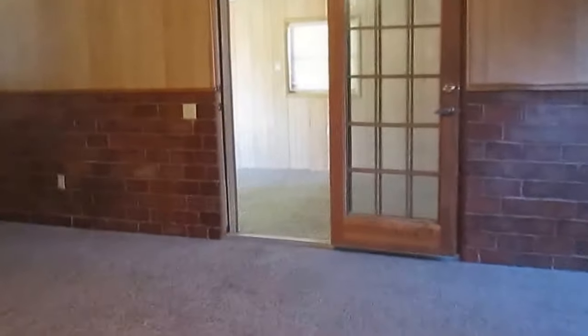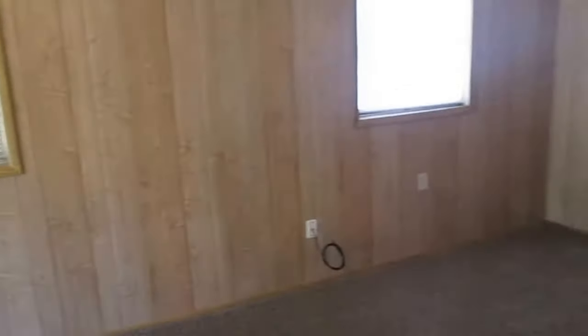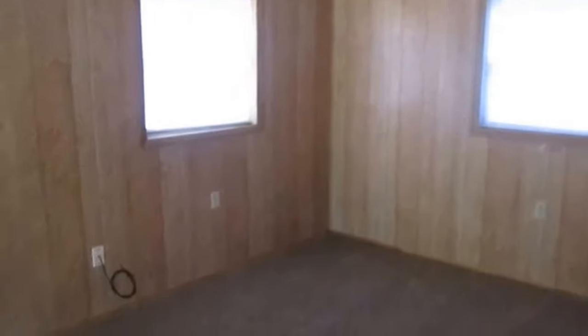Through that door you access what can be called a storm room, or you can make it a bedroom, an office, or a playroom. And through this sliding door you access the back fenced yard of the property.